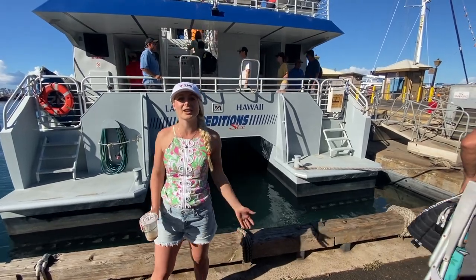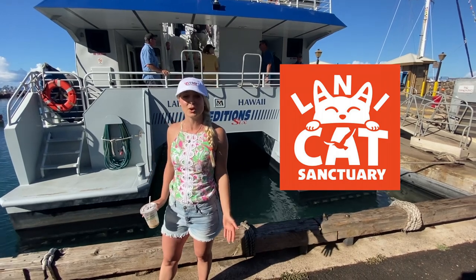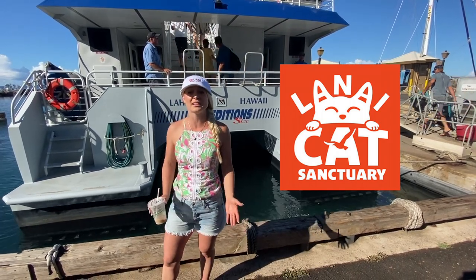Hey guys, I'm Dr. Lindsey. We're getting on this awesome ferry going over to Lanai Cat Sanctuary, where there's about 600 rescued cats there.